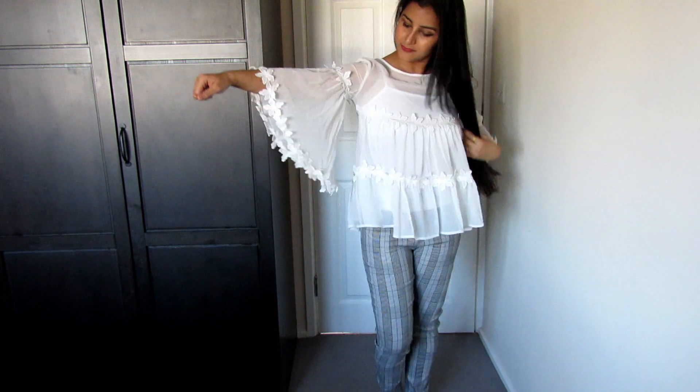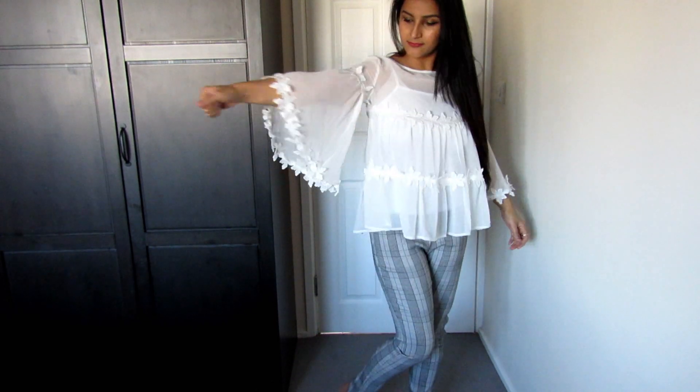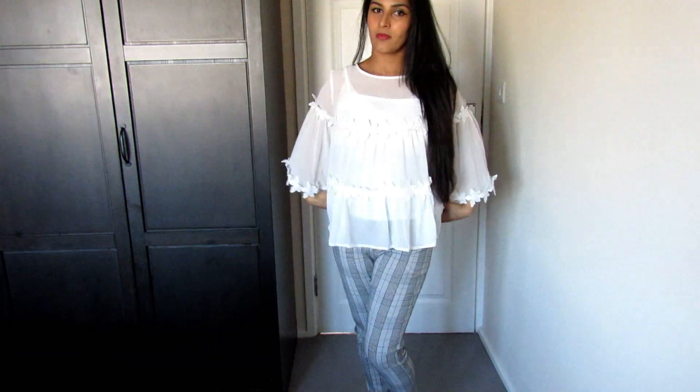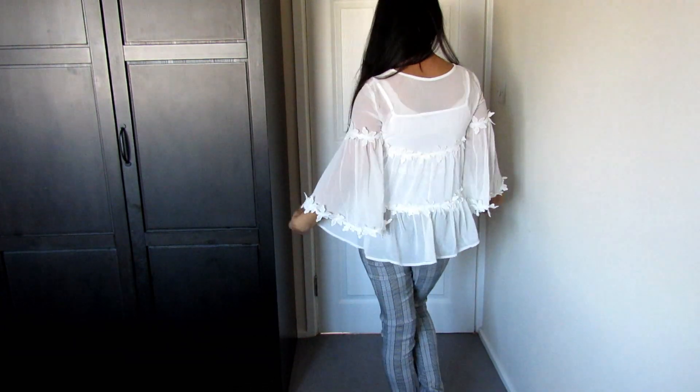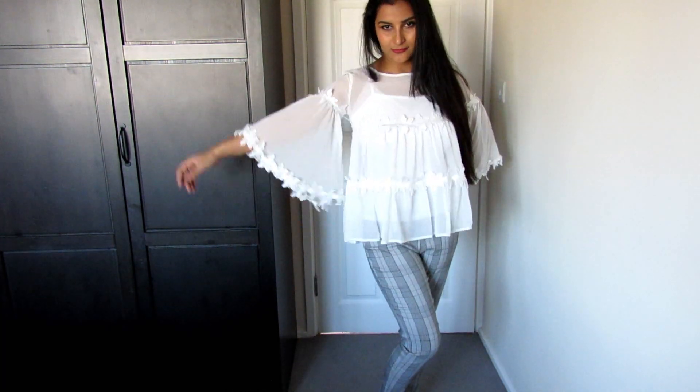The second top I bought from them is again umbrella cut — I bought a lot of dresses mostly — and it is quite flowy. The material is a chiffon type; it is not exactly chiffon but it has that chiffon-type feel.